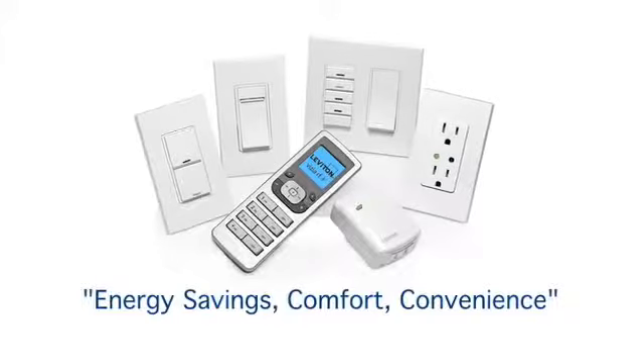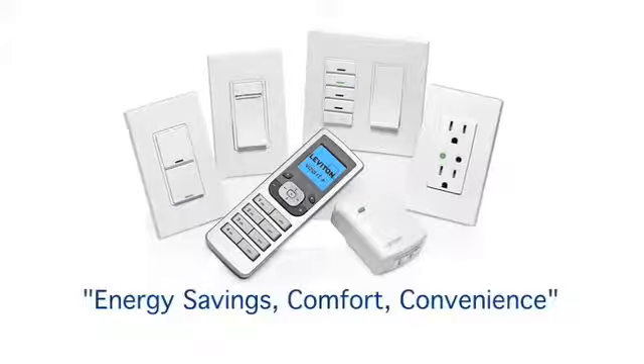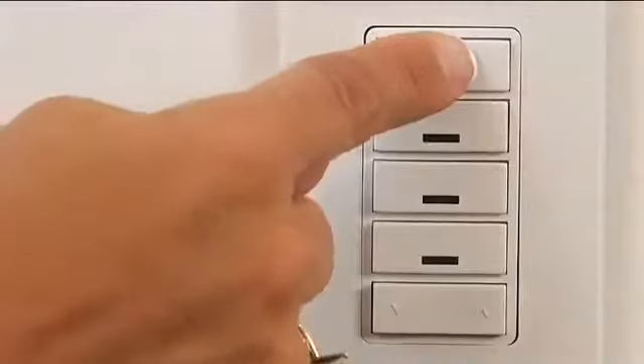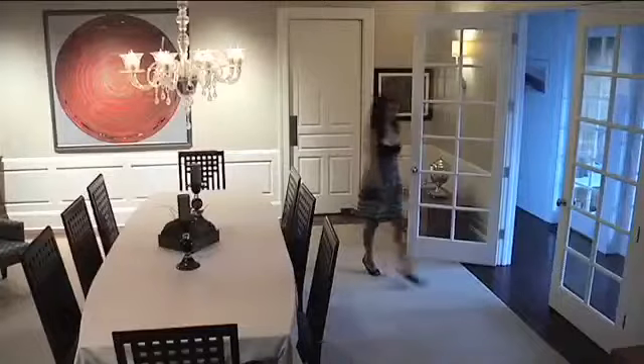The ease, comfort and convenience of a luxury lighting control system at a surprisingly affordable cost. It gives you customized, one-touch control of a group of lights anywhere in your home from one location.